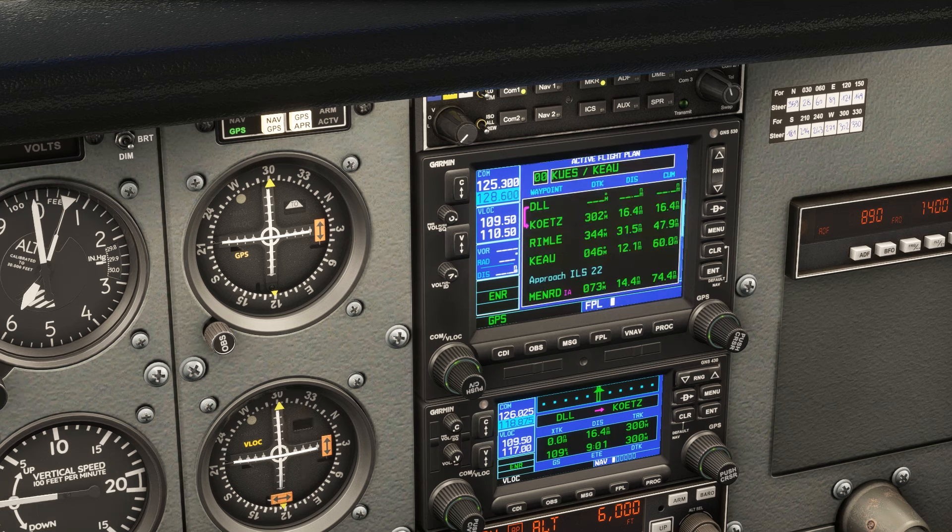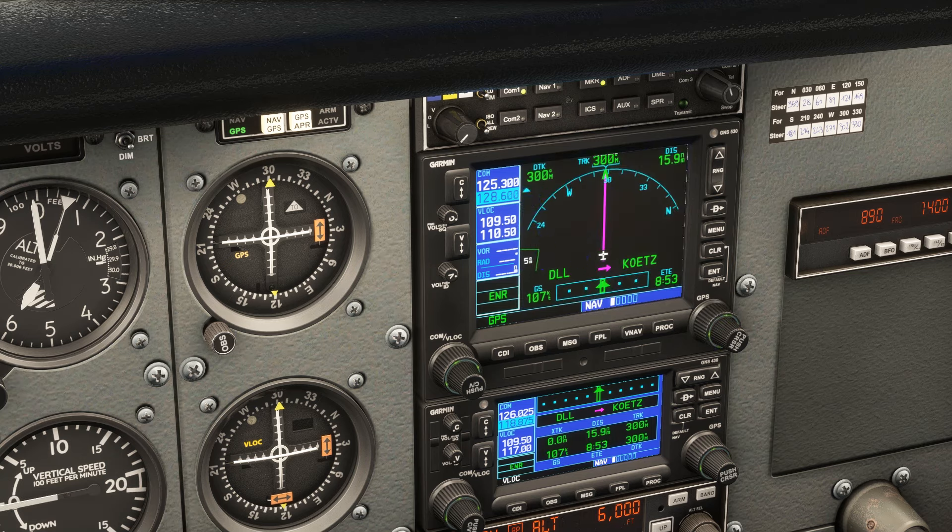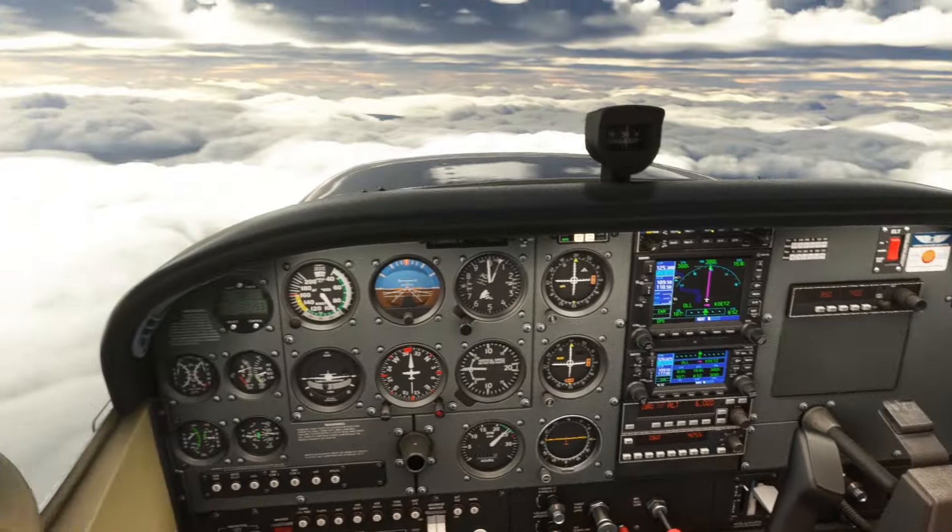This is keeping us on our en route leg still, as we haven't been instructed to make any turns yet. Here's what the procedure looks like on the GPS: it starts at Menard, goes to IROQ on a 317 course, then turns left to 227 — the final approach course — towards HILPO, the FAF. There's no course reversal programmed in, as this transition has that no PT notation.